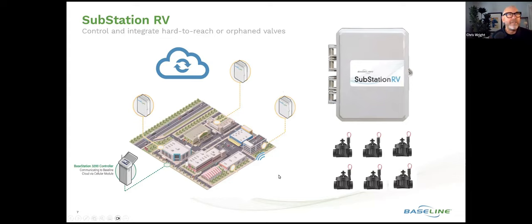The Substation RV device is a focused performance component that gives you the ability to operate six solenoid devices or six zones that may not be associated with the primary wire path, or where the wire path has been deteriorated over time or eliminated. Those valves may currently be operating off of a battery-operated controller independently, without any access or connection to the central control platform that the 3200 is managed on. Every device will eventually be managed, and this is one step closer to getting to that every-device management.